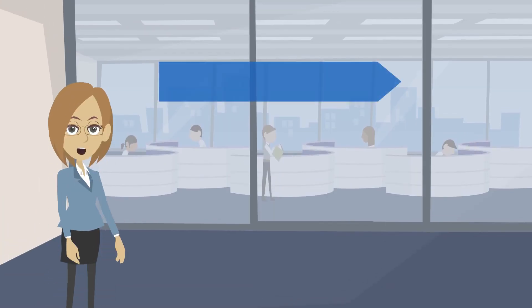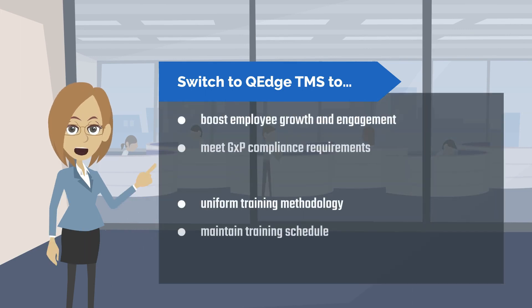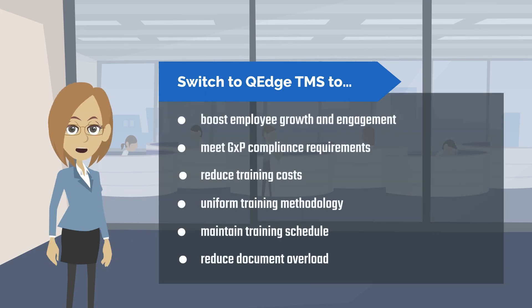Switch to QEDGE TMS to boost employee growth and engagement, meet GXP compliance requirements, reduce training costs, and adopt a uniform training methodology.